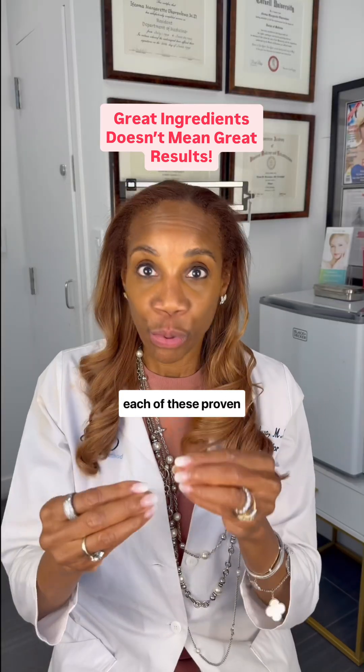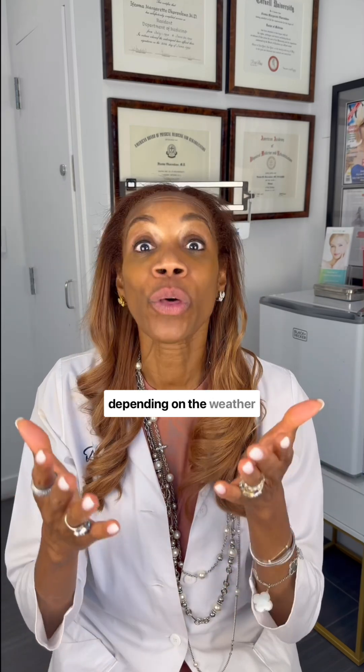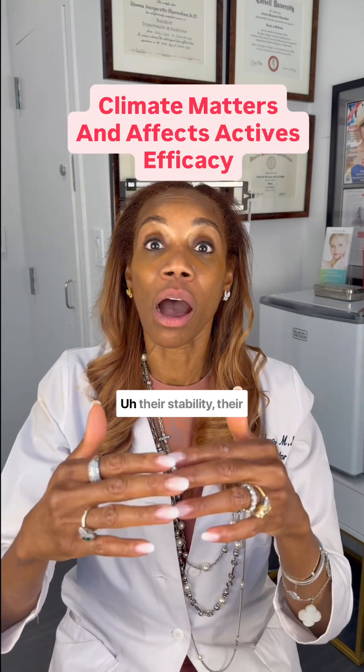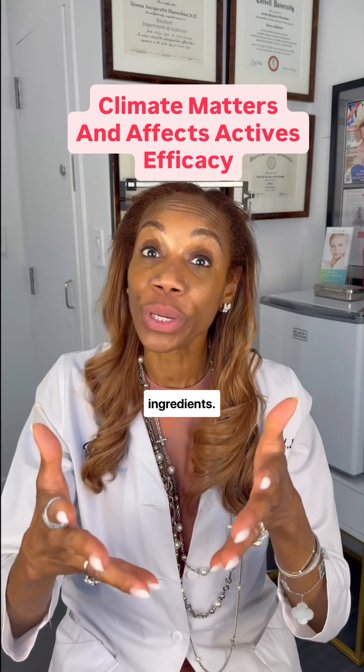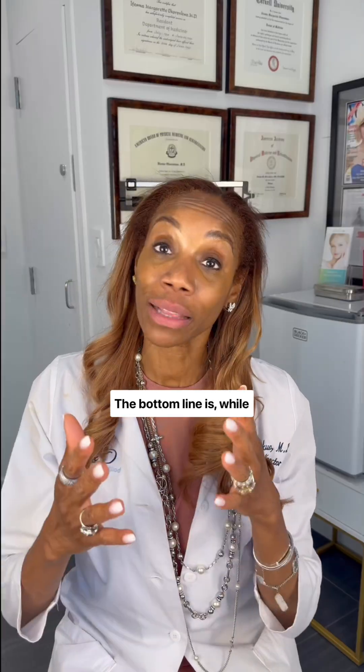Here's the real kicker: each of these proven anti-aging actives like vitamin C behave differently depending on the weather you're in. Different temperatures affect their ability to penetrate deeply, their stability, and their reaction with other ingredients. So climate must be considered when you're formulating a product.